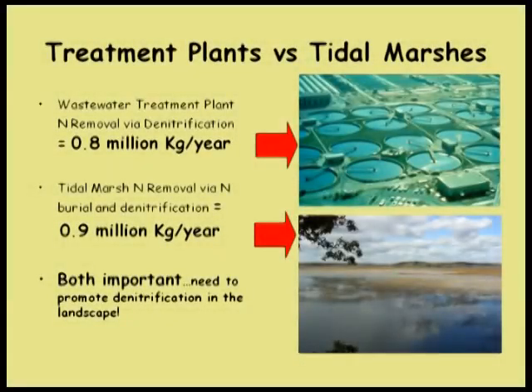We ought to think about not paving these marshes. To put this in context: there are 9 or 10 sewage treatment plants on the Patuxent that discharge more than a million gallons per day, all with nitrogen removal capabilities. They remove about 0.8 million kilograms of nitrogen per year. The marshes remove about 0.9 million kilograms per year—within the same order of magnitude. One of which we have to pay for, the other we don't, but it does take up space.